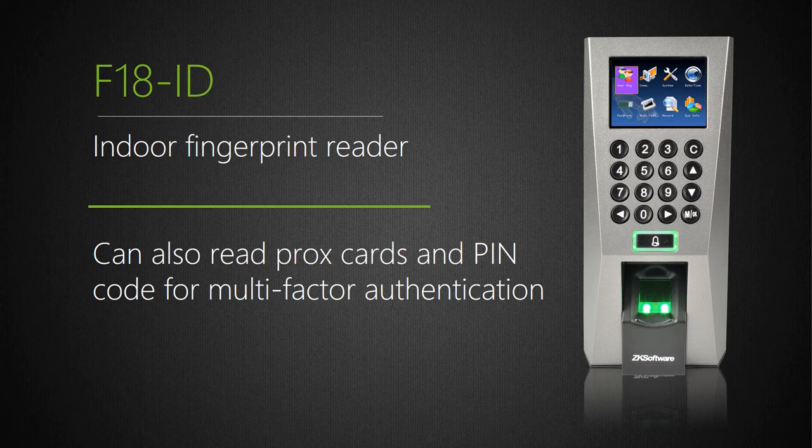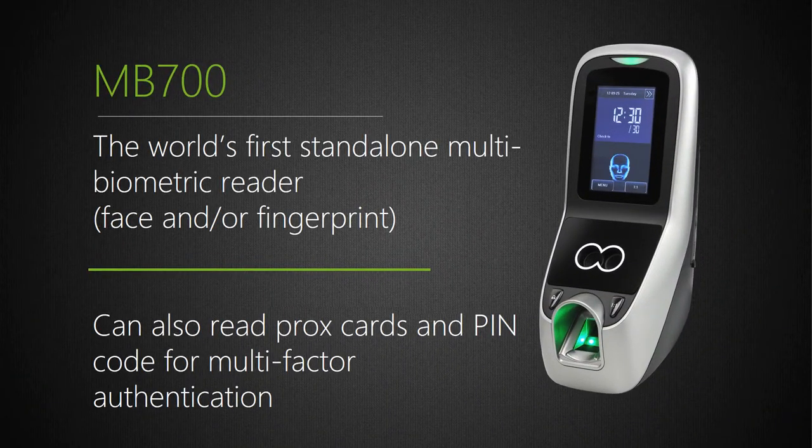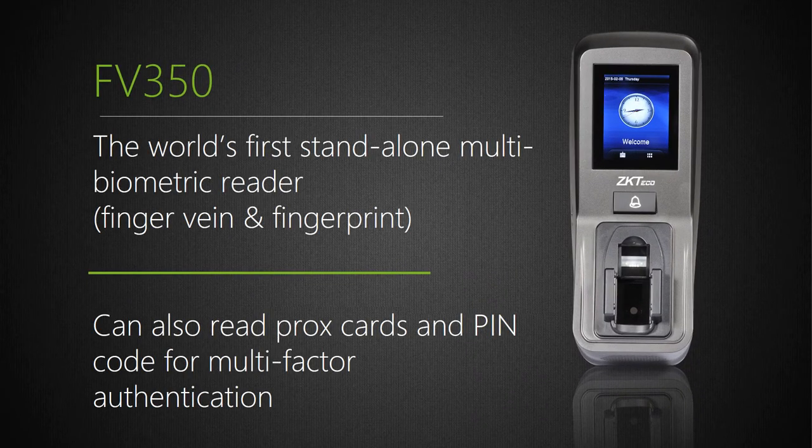The F18 is our most popular indoor fingerprint reader — it reads fingerprints, cards, and keypad, or any combination for true multi-factor authentication. The MB-700 is a multi-biometric reading fingers and faces in addition to prox cards and keypads — four-factor authentication. The next evolution introduced finger-vein pattern technology, which is extremely accurate — far more accurate than even face or fingerprint. The FV350 is a multi-biometric combining fingerprint and finger-vein pattern technology, in addition to reading prox cards and PIN codes — true multi-factor authentication with four credentials. All these readers are standalone, can open a door lock, and have Wiegand output to connect to any third-party Wiegand panel.